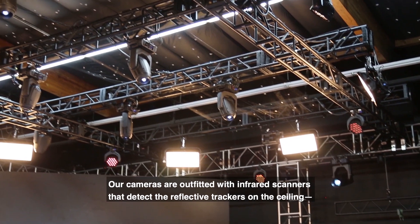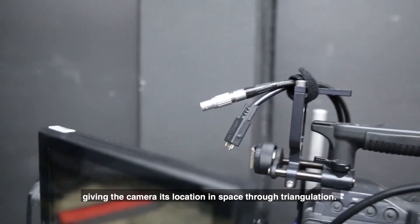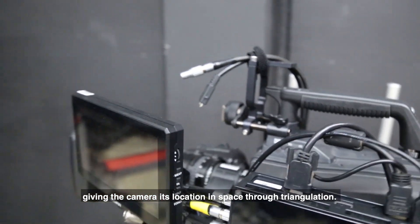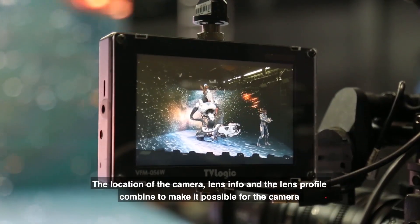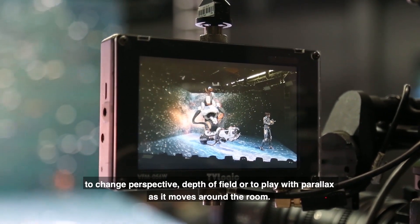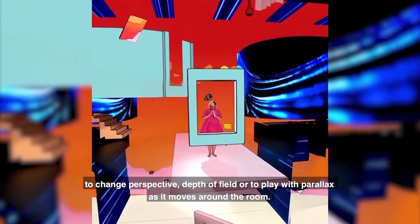Our cameras are outfitted with infrared scanners that detect the reflective trackers on the ceiling, giving the camera its location in space through triangulation. The location of the camera, lens info, and the lens profile combine to make it possible for the camera to change perspective, depth of field, or to play with parallax as it moves around the room.